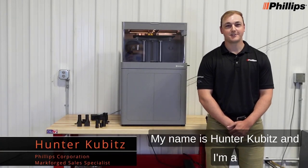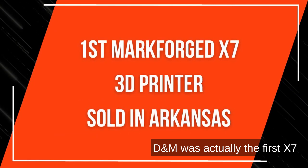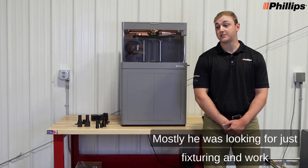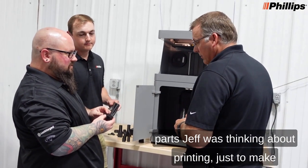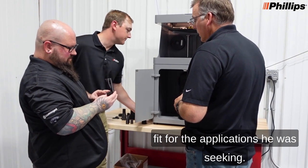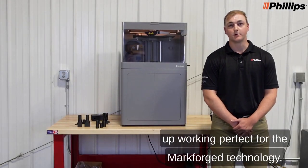My name is Hunter Cubitz, and I'm a Mark Forge Sales Specialist for Phillips Corporation. D&M was actually the first X7 Phillips sold in Arkansas. Mostly, Jeff was looking for fixturing and work holdings for his CNC machines, as well as prototyping. We took a look at some of the parts Jeff was thinking about printing, just to make sure that the Mark Forge technology was the right fit for the applications he was seeking. The parts ended up working perfectly.